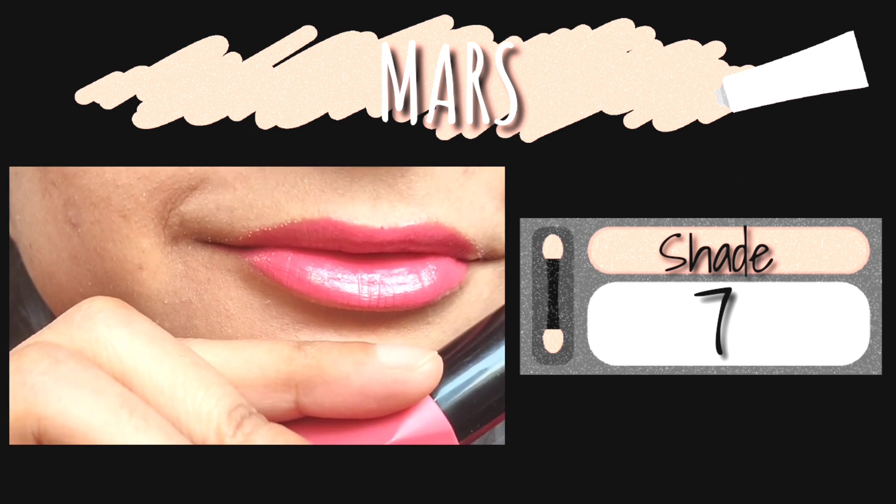The next one is also from Maybelline's Creamy Matte by Color Sensational range. It's a beautiful pink shade with a hint of purple — a beautiful pop of color. The texture, consistency, and formulation are amazing, it's a creamy matte and transferable, staying on the lips for three to four hours. It retails for rupees 299, but I got it at rupees 150 after a 50% discount from Myntra.